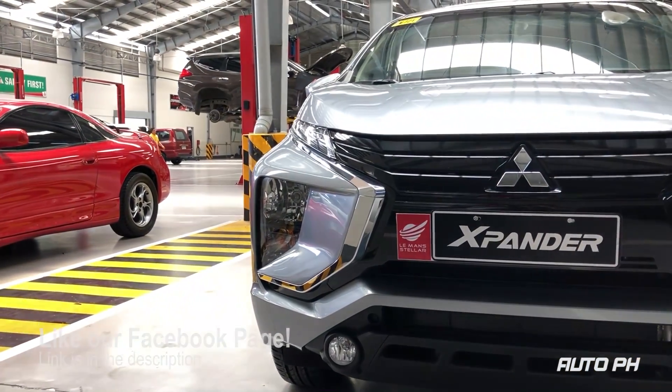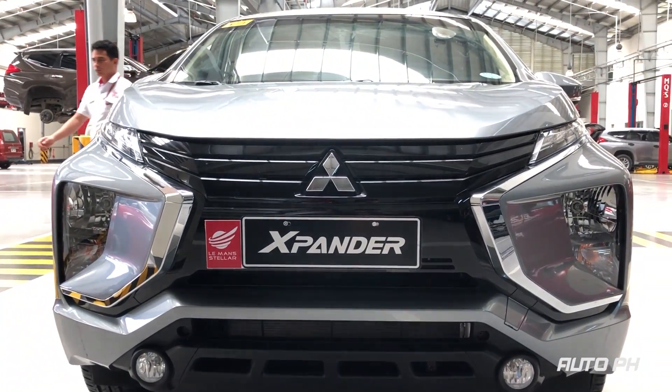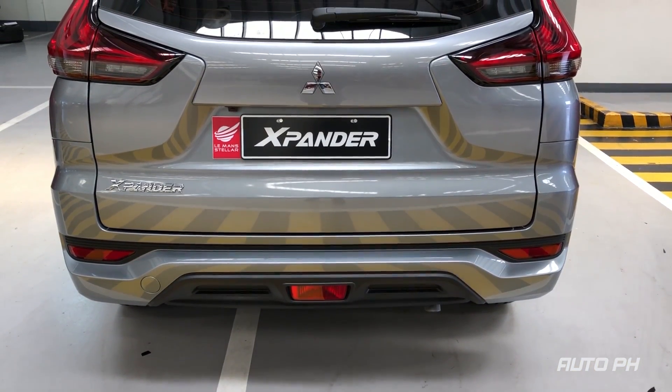The Xpander is a compact 7-seater multi-purpose vehicle manufactured by Mitsubishi. It was launched in the Philippines in March 2018 and is imported from Indonesia. It is sold as the Nissan Levina in other markets.